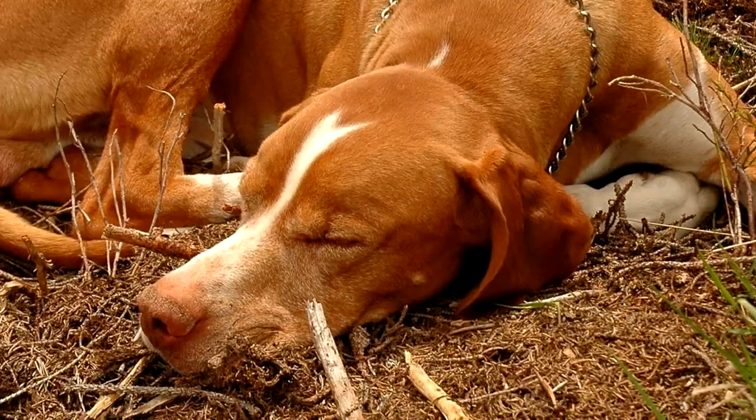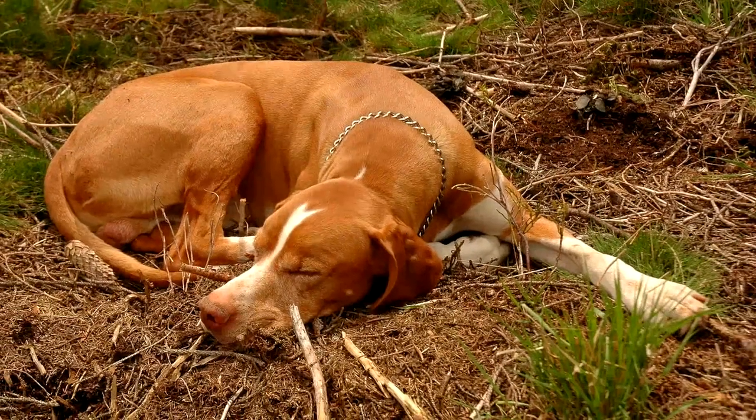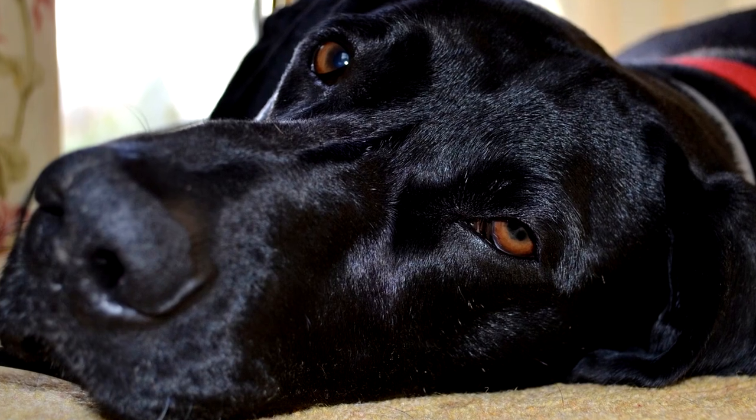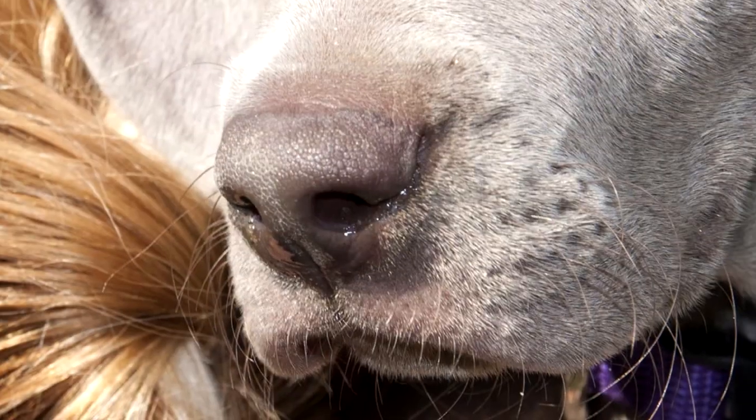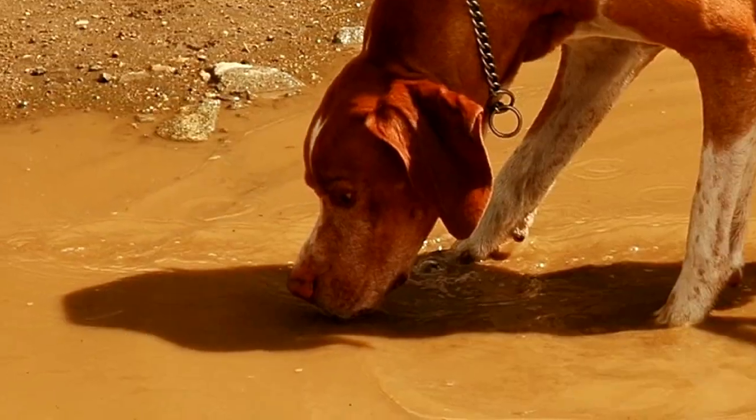Health: The typical lifespan of a Pointer is between 12 and 15 years. The breed is generally a healthy one, but some illnesses to be on the lookout for are hip dysplasia, cherry eye, epilepsy, and allergies. Cataracts and deafness are seen occasionally.